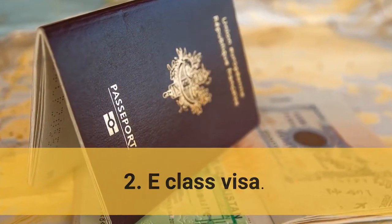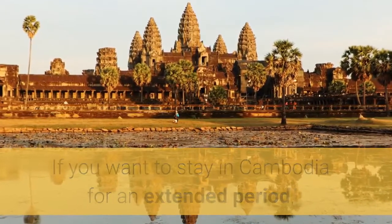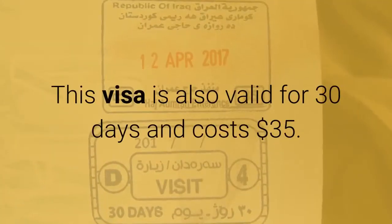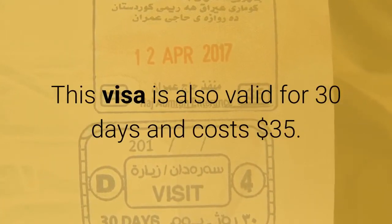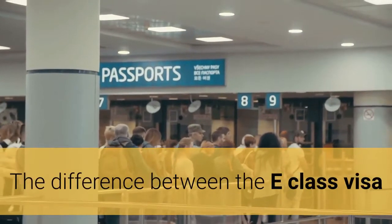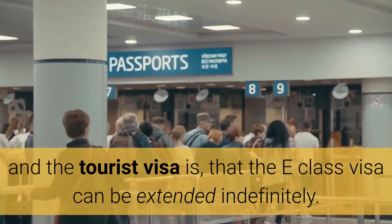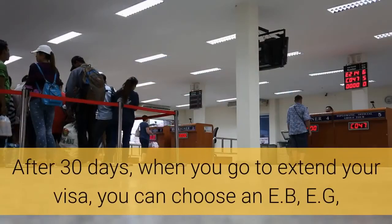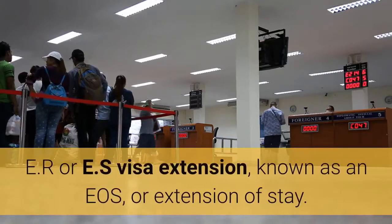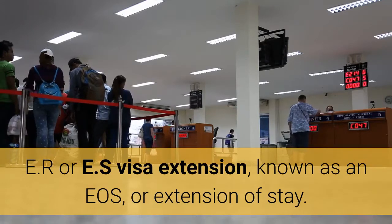2. E-Class Visa. If you want to stay in Cambodia for an extended period, you will need to apply for a 30-day E-Class visa when you arrive. This visa is also valid for 30 days and costs $35. The difference between the E-Class visa and the tourist visa is that the E-Class visa can be extended indefinitely. After 30 days, when you go to extend your visa, you can choose an EB, EG, ER, or ES visa extension, known as an EOS, or extension of stay.